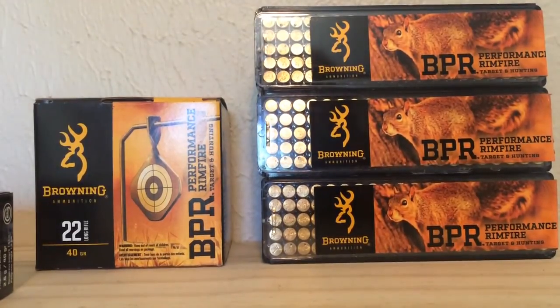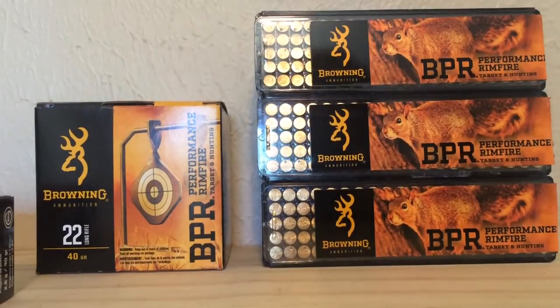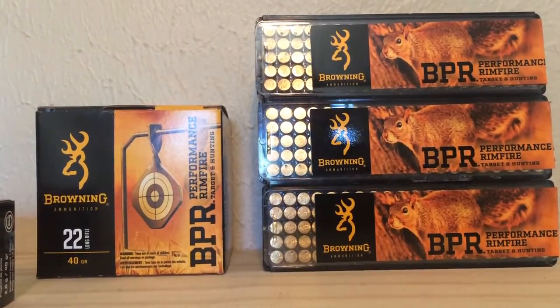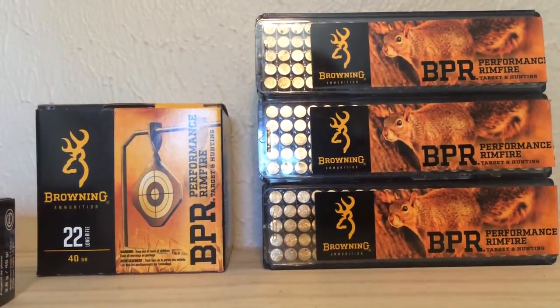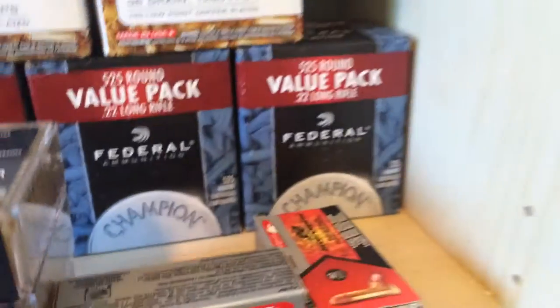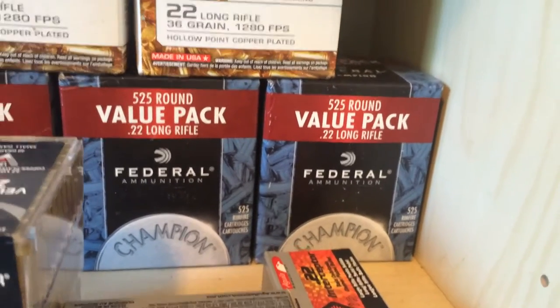First, some ammo intel. I was at Dick's on Thursday, the day they get in their shipments. I was talking to a dude who works there and asked if they got anything in the back. He said no, but this coming Sunday they'll be getting in some Federal 500-round bricks. Keep your eyes open for that — I think they might be having some kind of sale.